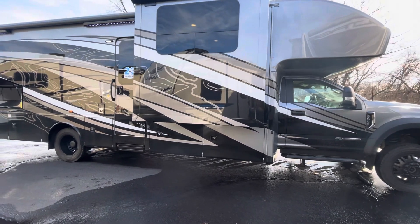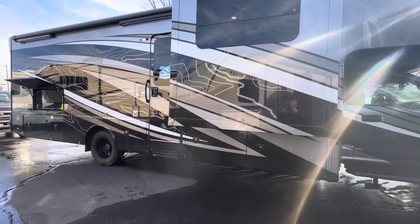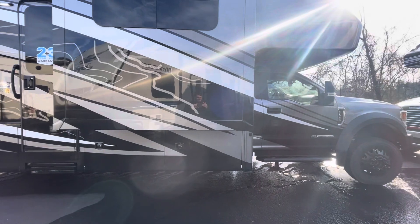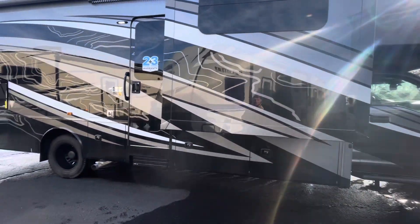Hey everybody, how's it going? This is Alex over at Pete's RV Center in South Windsor, Connecticut. Today I'm back at the dealership and we're taking a look at the new 2023 Seneca XT 35L floor plan.